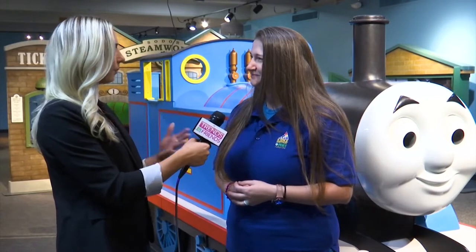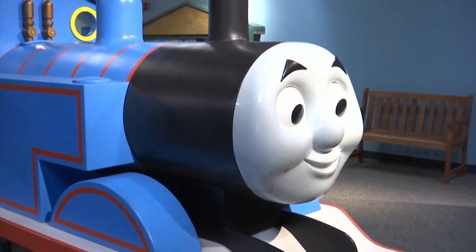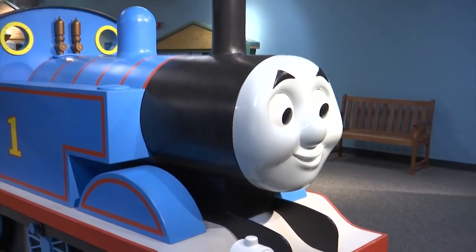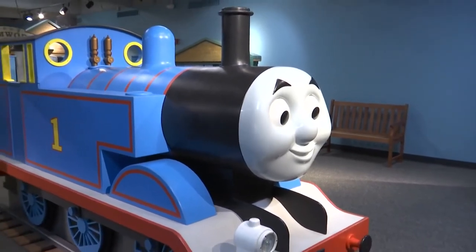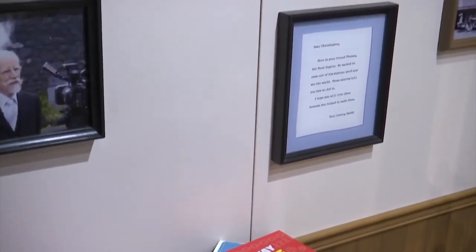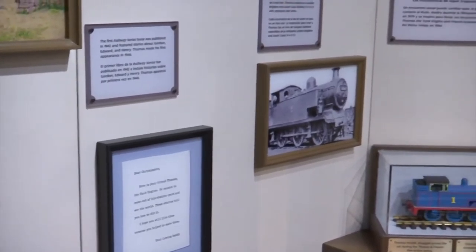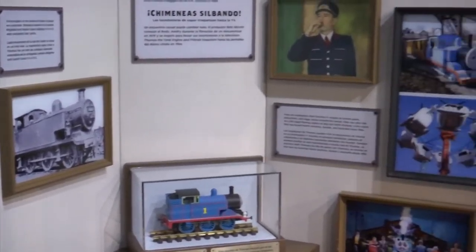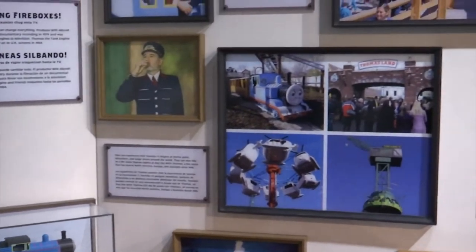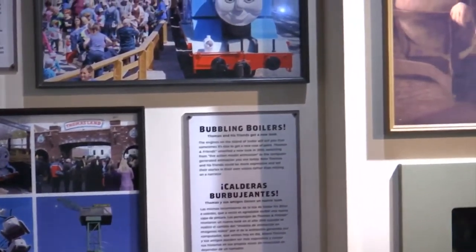What does this add for parents bringing their kids when it is very stimulating for them? Some kids see Thomas's face and get immediately excited — they may have seen him on TV or in a book. Towards the back of the exhibit we have a little bit about the history of how Thomas the Train was originally started, how the toys were made, and how the TV series and books were made. We even have a collection of Thomas books where you can just sit and read with your family within the space.